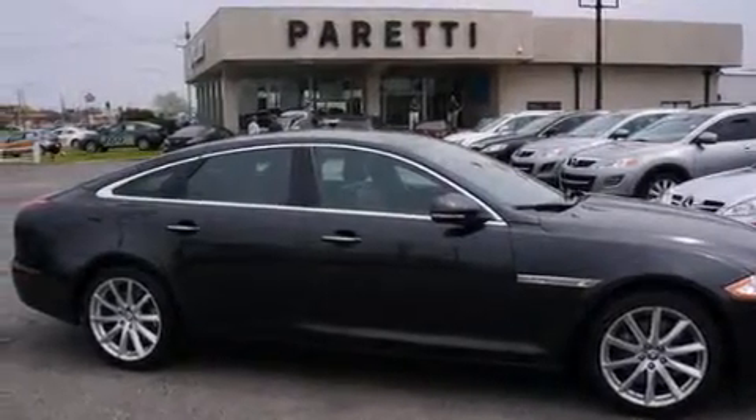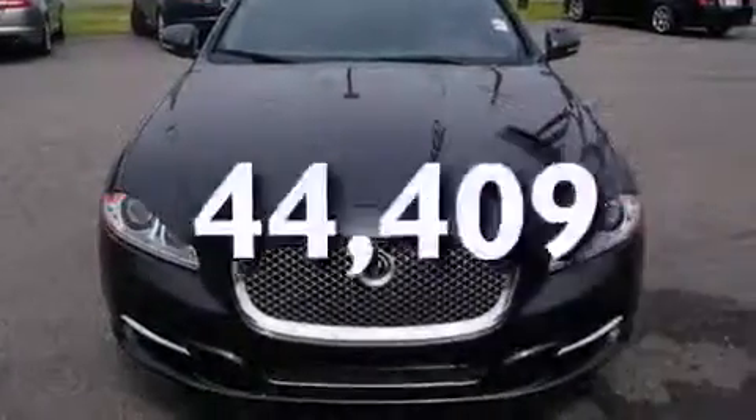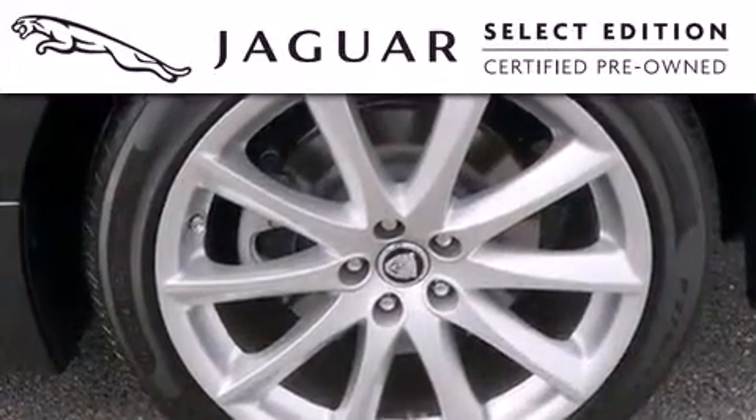Further included features are an auto-dimming rear-view mirror, a premium sound system, rear curtain airbags, rain-sensing windshield wipers, performance tires, and this vehicle has less than 45,000 miles.